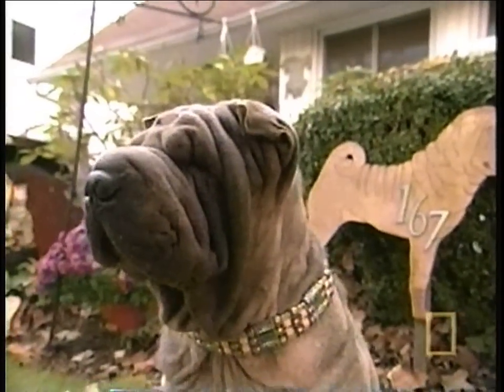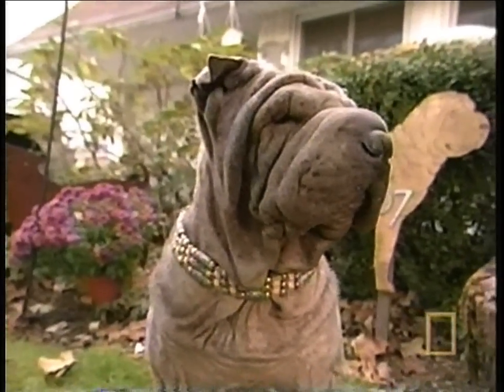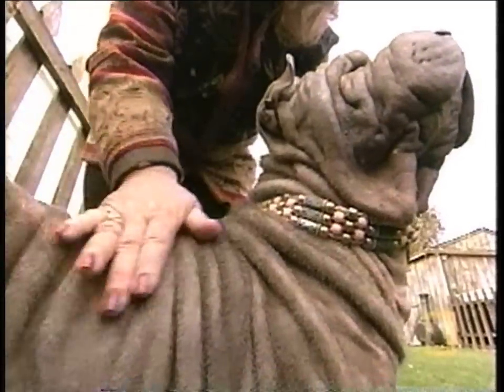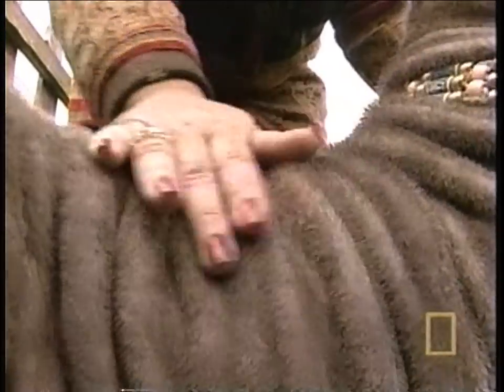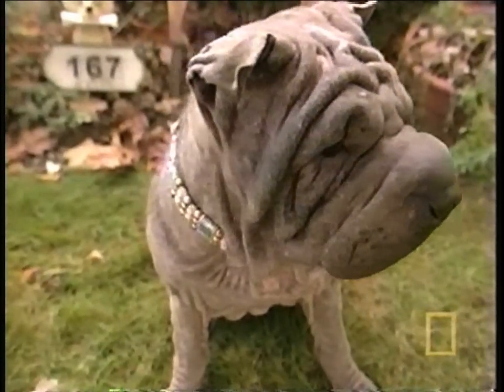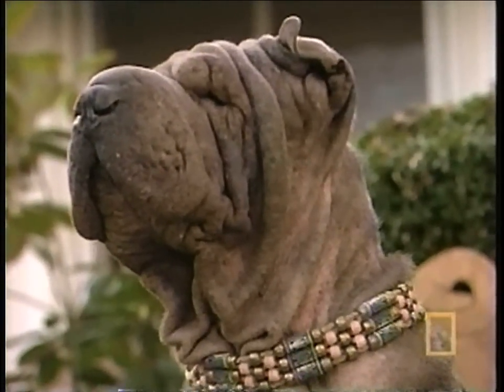Shar Pei's unusual wrinkly coats feel like sandpaper, and they often get less wrinkly as they grow up — but not Blossom. Blossom is unique in that she has maintained her puppy look as an adult. She's kept her wrinkles, which is not common in a Shar Pei. She has a puppy look but the mind of an adult, which makes her a perfect candidate for modeling.